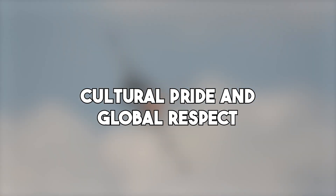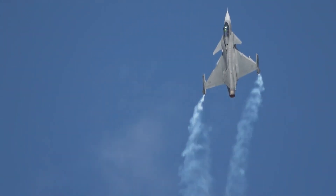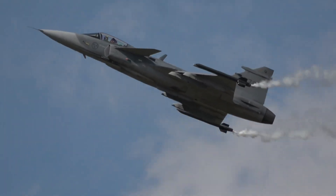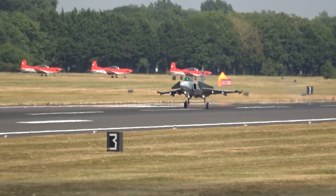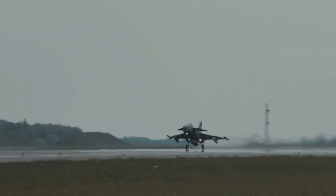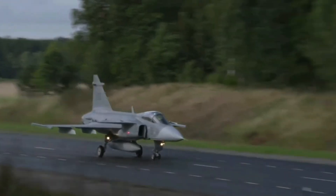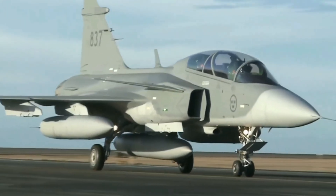Cultural pride and global respect. For Sweden, the Gripen isn't just a weapon — it's a symbol of national pride. It represents what a small, neutral country can achieve through innovation, discipline, and smart strategy. It's homegrown, reliable, and capable of standing tall among the giants. Globally, the Gripen has earned respect not just for its features, but for its philosophy. In a world where bigger often seems better, the Gripen proves that smart can win. It doesn't need to be the flashiest or the most expensive — it just needs to do its job and do it well. The Saab Gripen may not dominate headlines like the F-35 or dazzle with stealth like the B-2, but don't be fooled. This jet is a masterpiece of modern design, combining brains, brawn, and balance in a way that few others can.